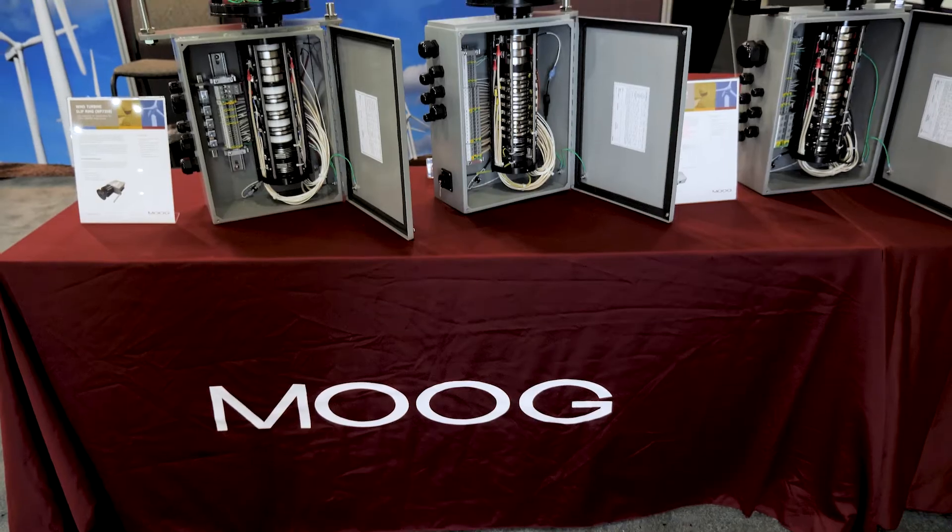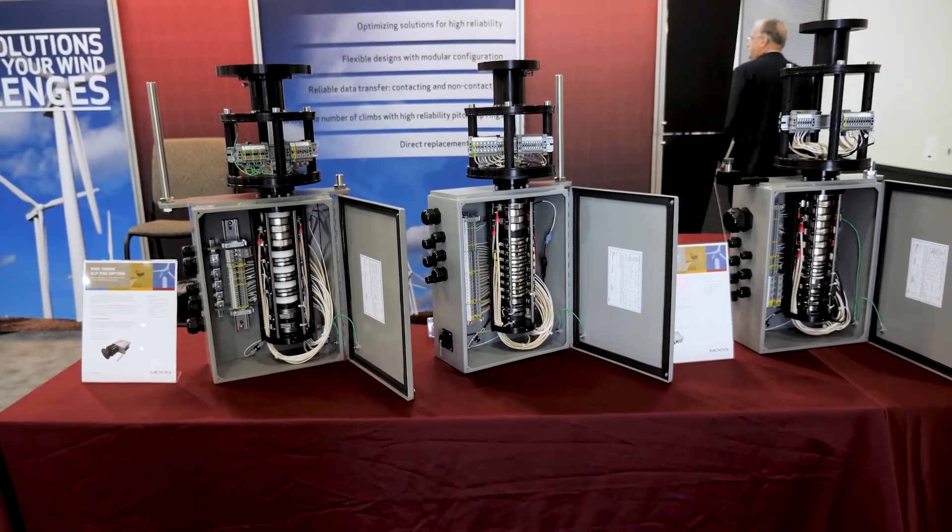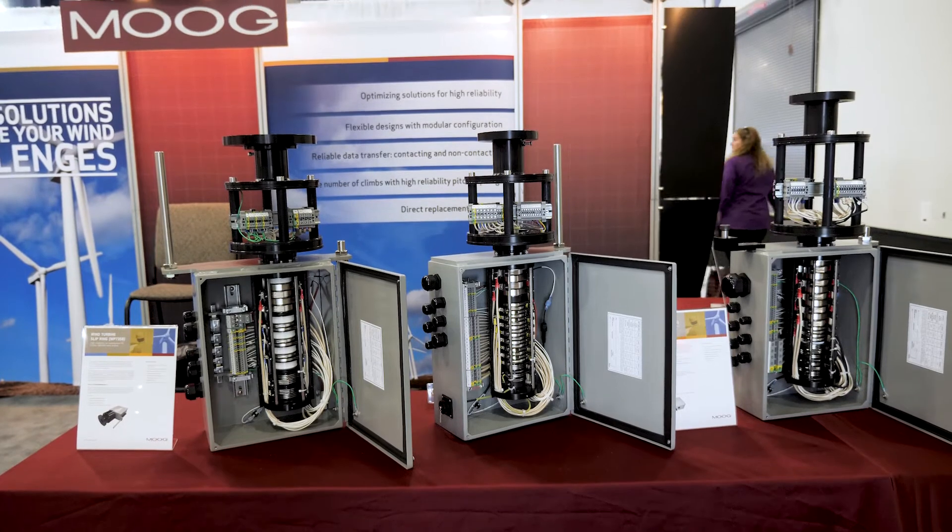I'm Steve Black, Senior Business Development Manager for Moog. This is our 10th year in the wind industry and the wind aftermarket, where we've been supplying high-performance products primarily for the General Electric wind turbine aftermarket and also expanding out into new turbines and new platforms this year.